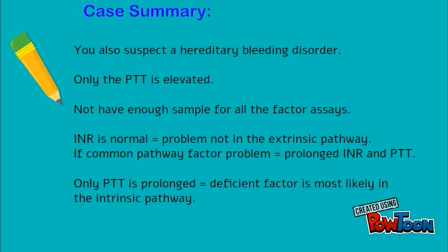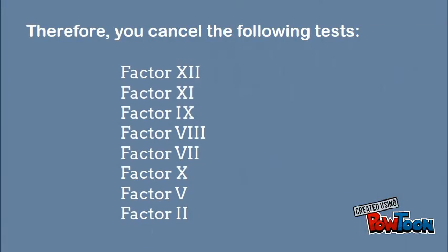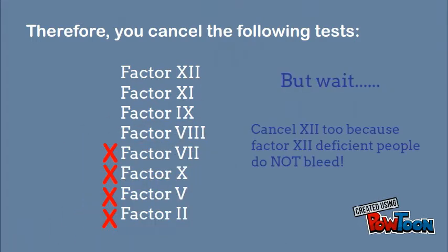At this point, you are also suspecting a hereditary bleeding disorder. Only the PTT is elevated and there is not enough sample for all the factor assays ordered. A normal INR excludes a problem in the extrinsic pathway and the common pathway. Since only the PTT is prolonged, the deficient factor is most likely in the intrinsic pathway. Therefore, you cancel Factors 7, 10, 5, and 2. But you can also cancel Factor 12, because Factor 12-deficient patients do not bleed.